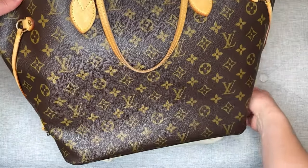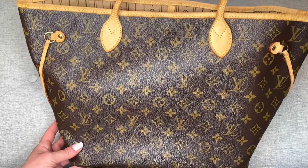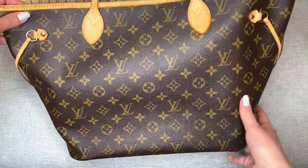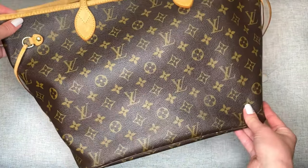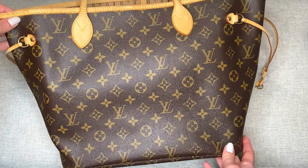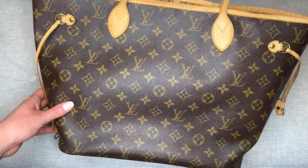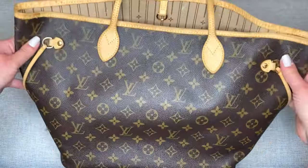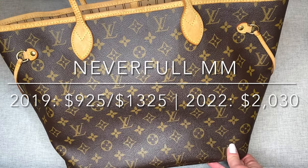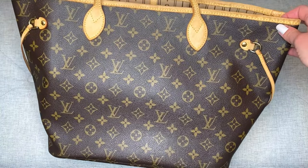And yes, you can see here it is my Neverfull. This was the first item I purchased and this is the only item that I did not buy directly from Louis Vuitton — I did buy this pre-loved. I bought this at a local consignment store for $925 and that was in August of 2019. The retail price at the time was $1,325, so just about a $400 savings. This bag currently retails for $2,030. So from 2019 to 2022, this bag has increased in price by $1,105 — more than double what I paid three years ago.